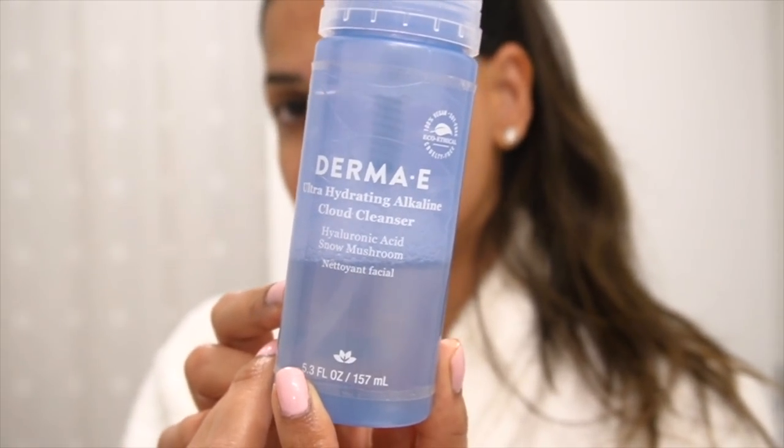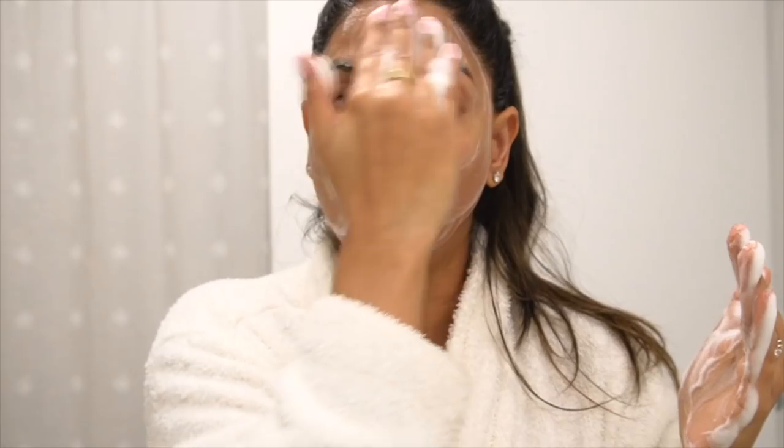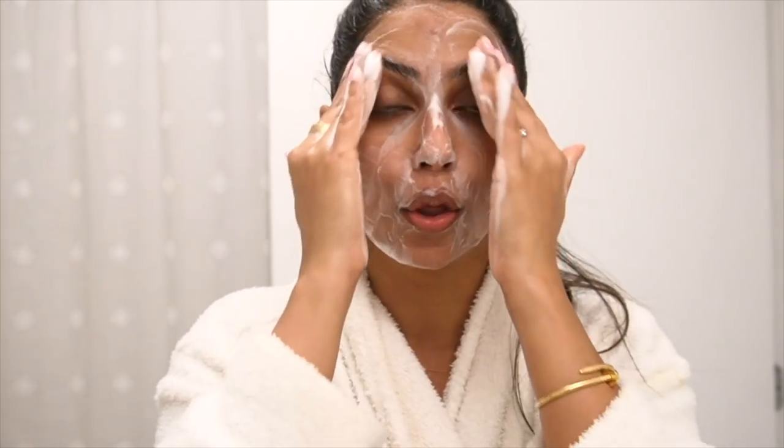My makeup is fully removed and now I'm going to deep clean my skin with the Derma E Ultra Hydrating Alkaline Cloud Cleanser. It has hyaluronic acid and snow mushroom. It's a foaming cleanser, but unlike other foaming cleansers that feel overly drying, the formula of this one is so lightweight and soothing on the skin — it doesn't feel drying or stripping at all.